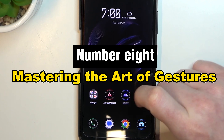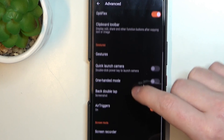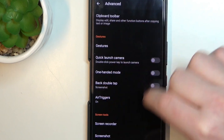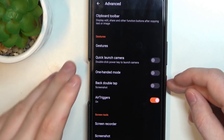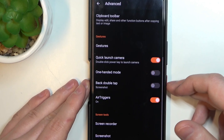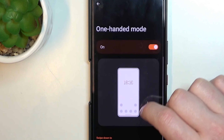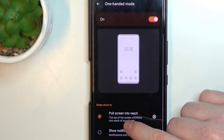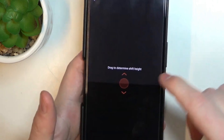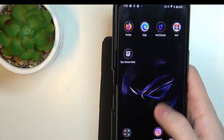Number 8: Mastering the Art of Gestures. Gaining proficiency in gestures gives your mobile experience a whole new meaning. Explore the realm of intuitive motions that can simplify navigation, going beyond typical taps and swipes. Gestures provide a speedier and more individualized way to interact with your device — from double tapping to wake your smartphone to drawing letters on the screen to launch specific programs. Discover hidden motions exclusive to your device to increase productivity, unlock shortcuts, and transform the way you interact with your digital companion.